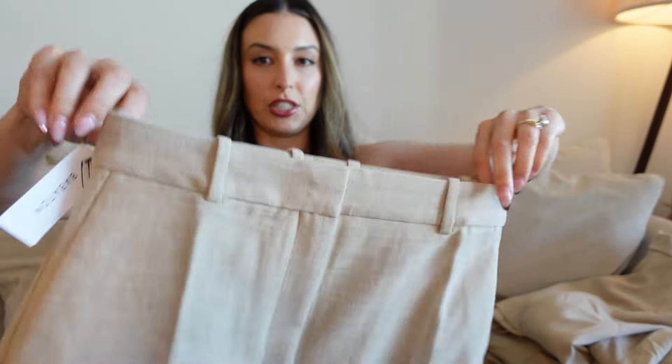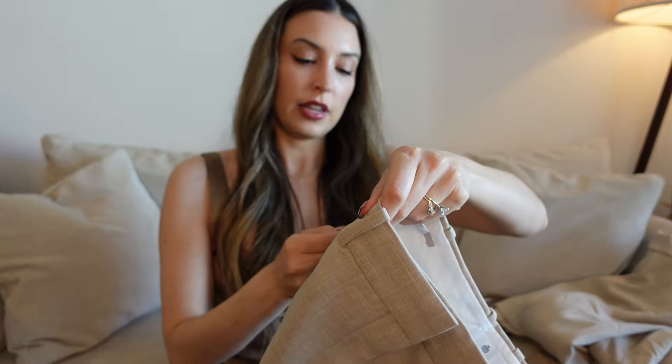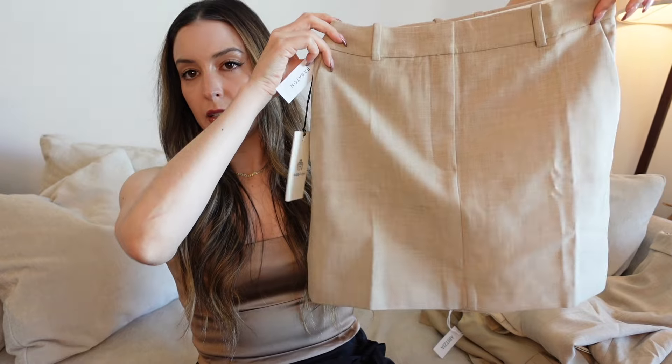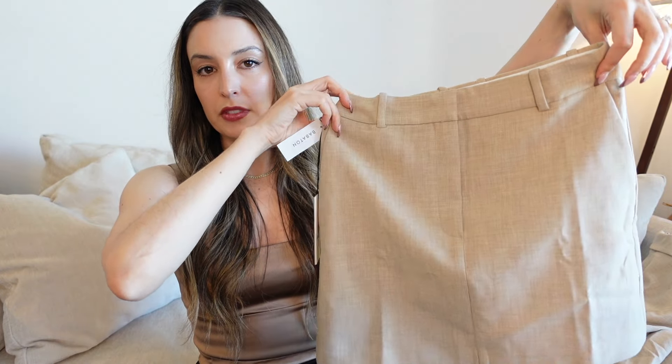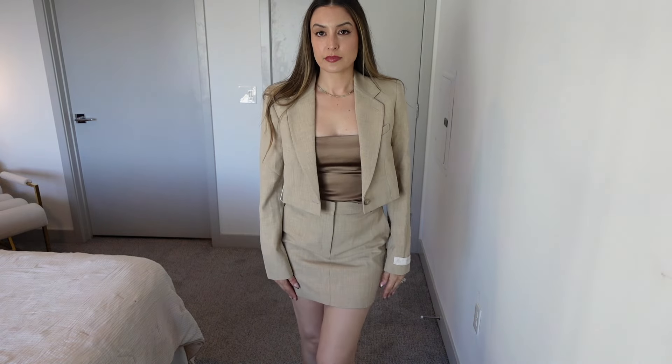Then I got the matching skirt in heather oat beige — this is a mini skirt, size 2. I thought this would be so cute for summer. Obviously it needs to be ironed, but this with the cropped blazer — adorable. It's the same color as the Founder Pant and the blazer, and I really like this set. I don't know what work environment it could be appropriate for, but I think it's super adorable.